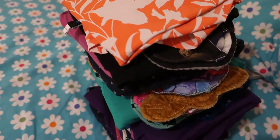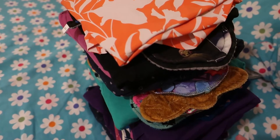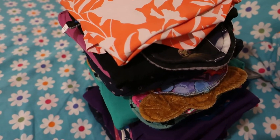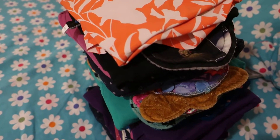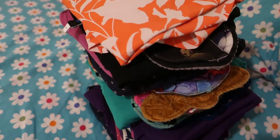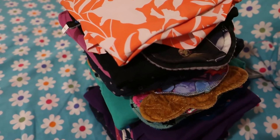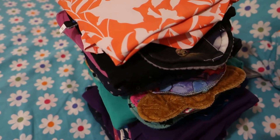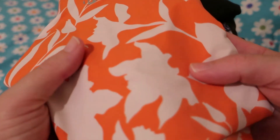Hello everybody and welcome back to Rebellious Menstruation. The very unstable tower that you see before you is the February 2021 'What I Wore This Month,' which went from Friday the 19th of February to Thursday the 23rd. As usual, these will be in the order of wearing.